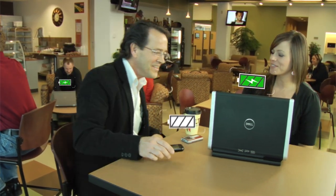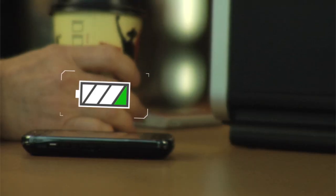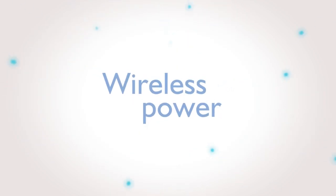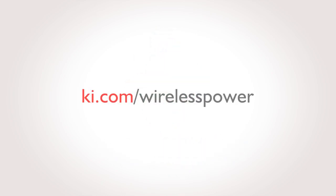Leading edge technology that cuts the cords that bind you to outlets and charging docks, and frees you to do things your way. Wireless power — another innovation that makes KI furniture a real solution for real needs in the real world. Learn more at KI.com/wirelesspower.